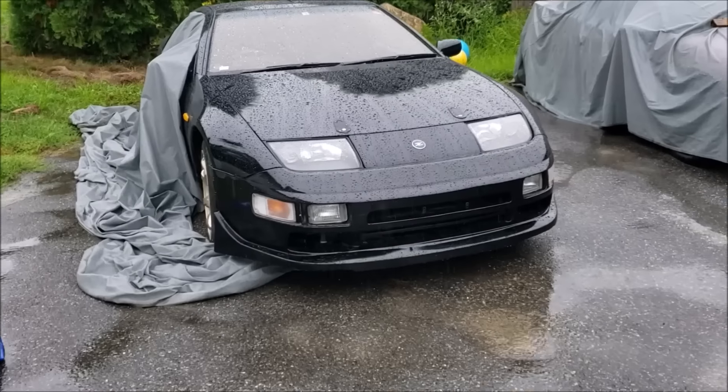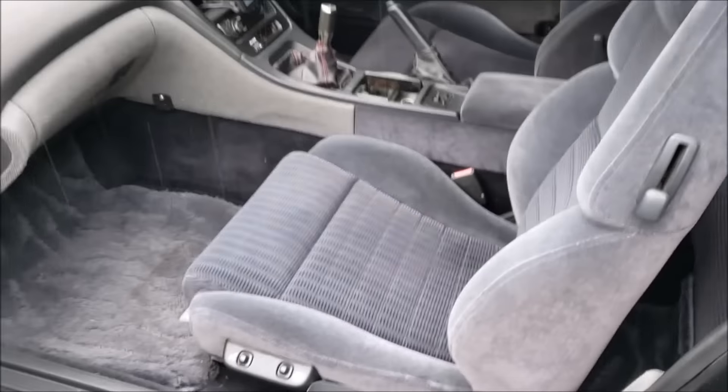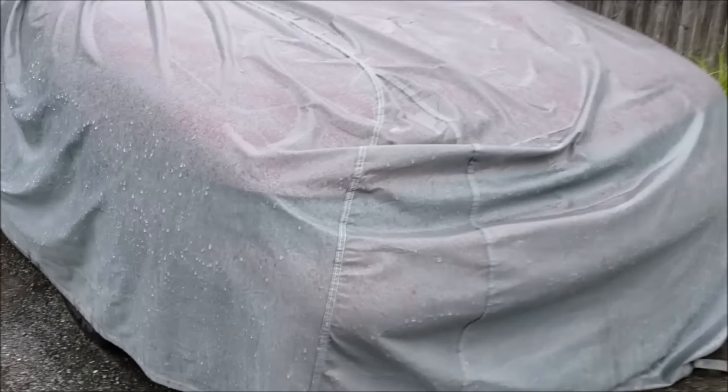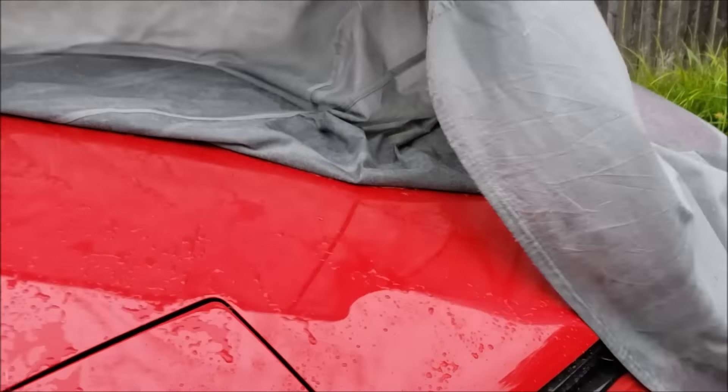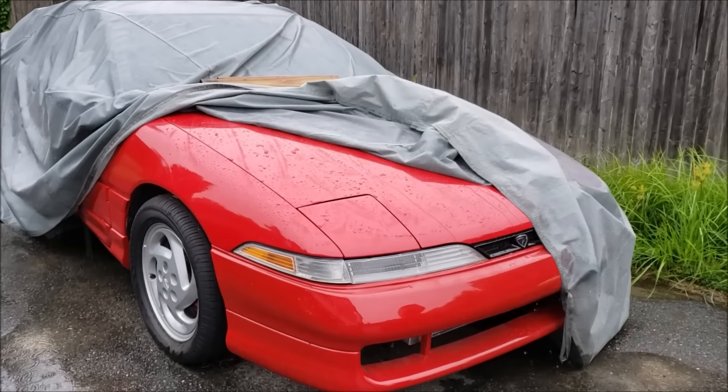But let's take a minute to appreciate the things that I never show you guys. This is my '92 Fairlady Z with 114,000 kilometers — for you Americans, that is 72,000 original miles — and yes, it is right-hand drive with T-tops. And this is my '90 Eagle Talon TSI five-speed all-wheel drive turbo.